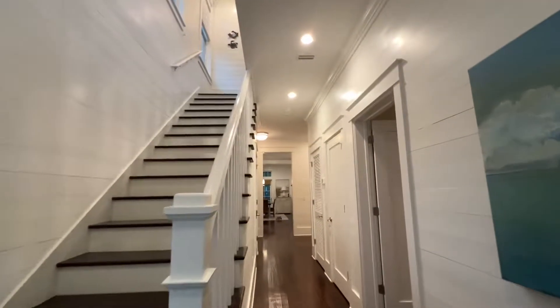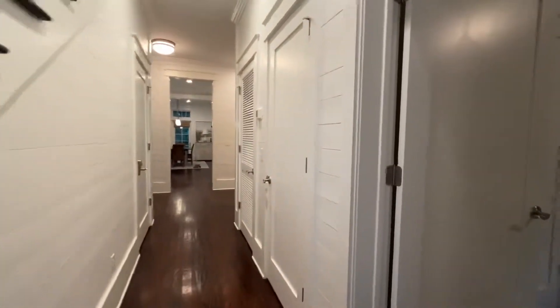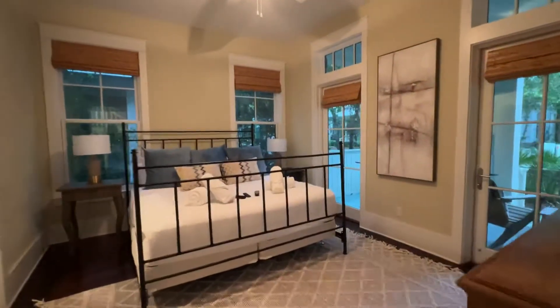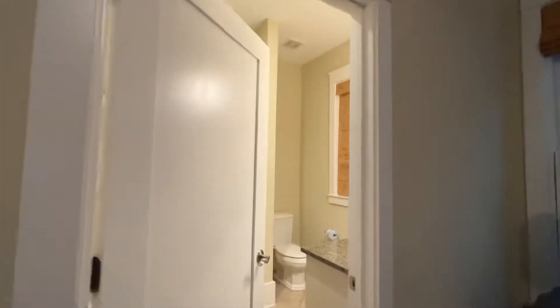Hey guys, I am going to be doing a walkthrough of 92 Red Cedar Way in Santa Rosa Beach. We're in Watercolor where we have a gorgeous five-bedroom, five-and-a-half bath rental machine — everyone wants to come to Watercolor for vacation.